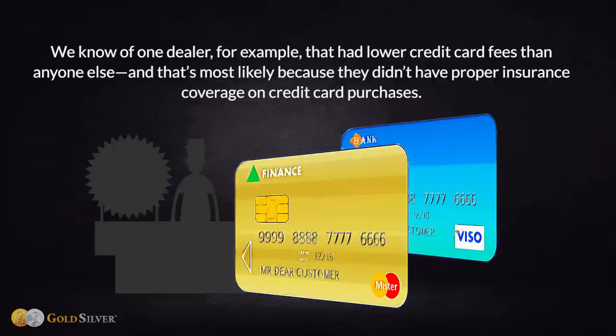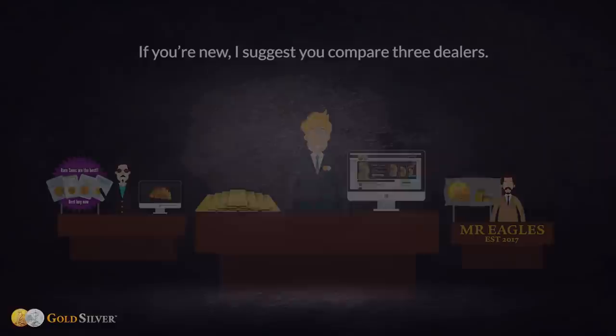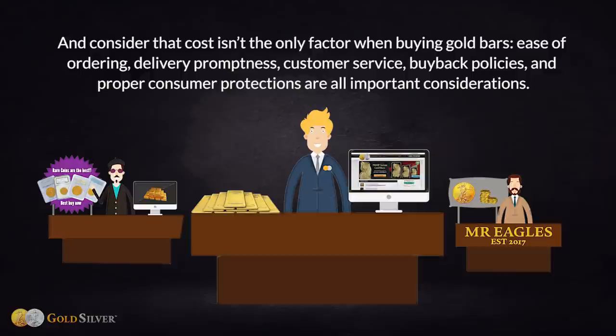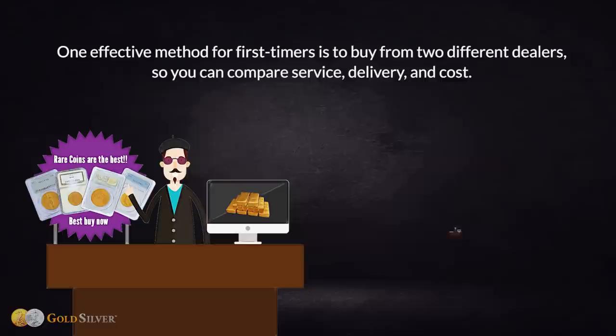For example, one dealer had lower credit card fees than anyone else, most likely because they didn't have proper insurance coverage on credit card purchases. You want a competitive price, but watch out for dealers that are below the rest of the market, as it may mean they're skimping on proper consumer protections. If you're new, compare three dealers on total cost — commission, credit card or bank wire fees, and shipping and insurance — but also consider ease of ordering, delivery promptness, customer service, buyback policies, and consumer protections.